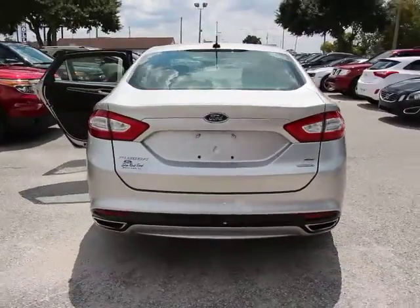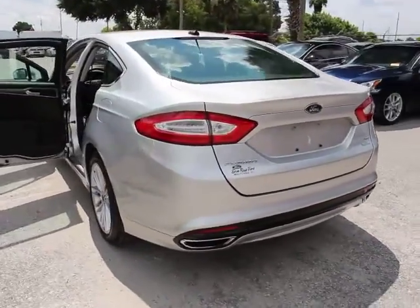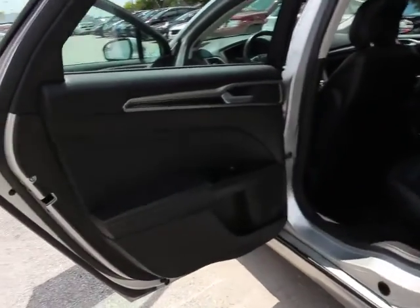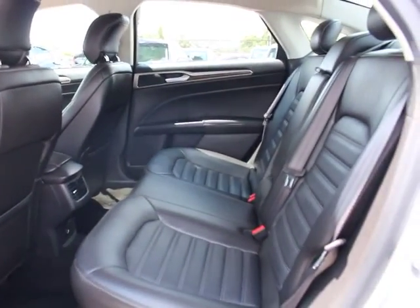Here are some of this vehicle's great options: traction control, dual airbags, moonroof, power steering, air conditioning, front four-wheel disc brakes, universal garage door opener, security system.